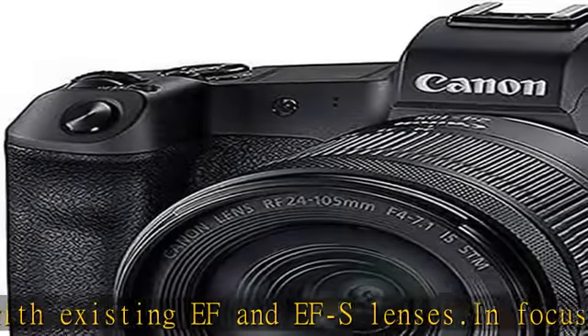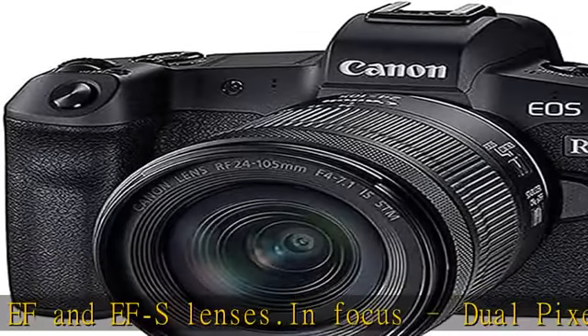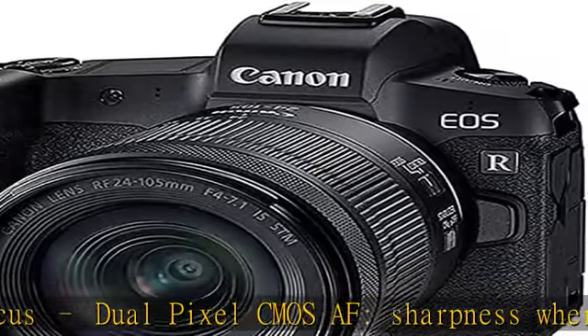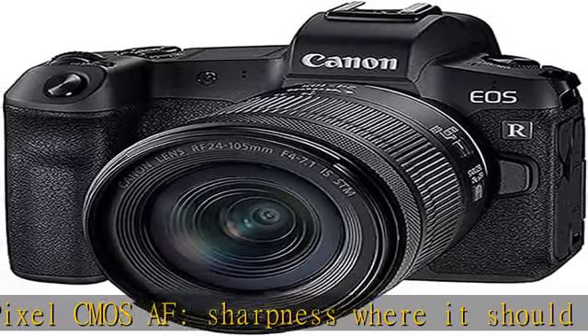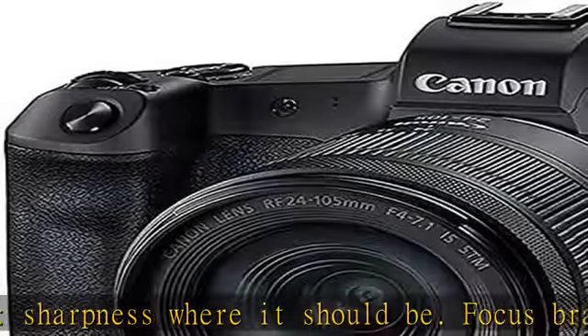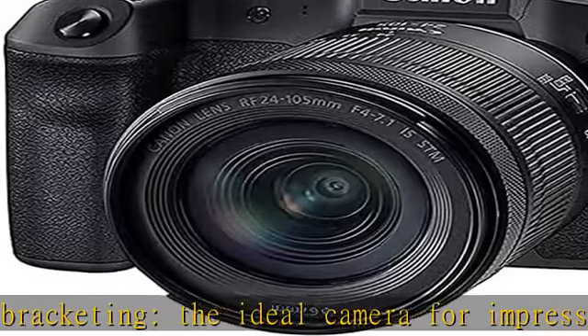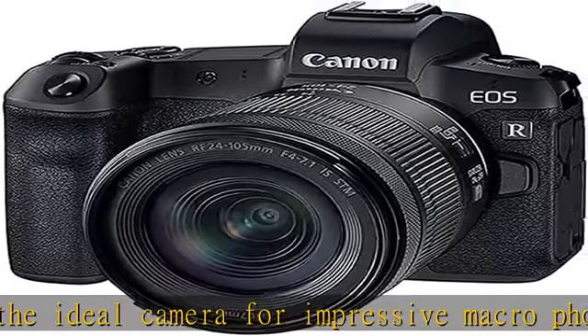The Canon RF 24-105mm f/4-7.1 IS STM lens weighs only 395 grams and measures 88.5mm in length — the ideal lens for carefree everyday use with high image quality, thanks to a 5-stage optical image stabilizer for wobble-free photos and videos.